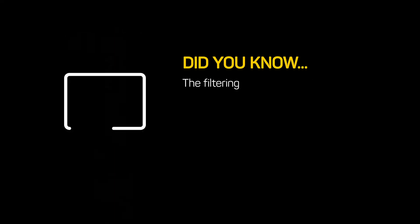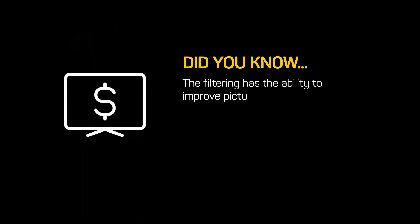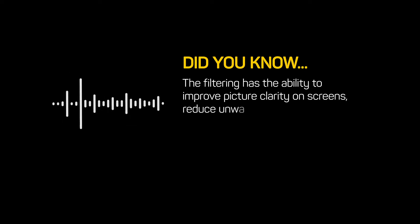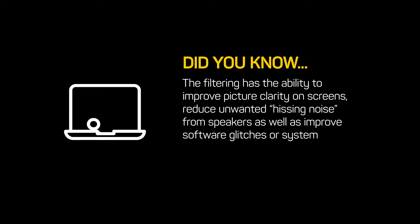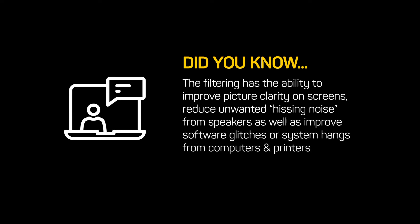The filtering has the ability to improve picture clarity on screens, reduce unwanted hissing noise from speakers, as well as improve software glitches or system hangs from computers and printers.